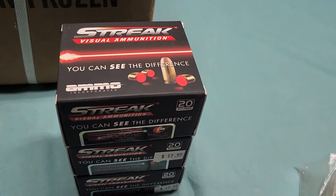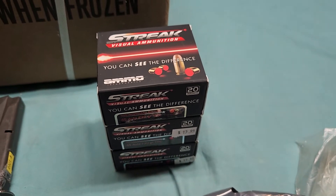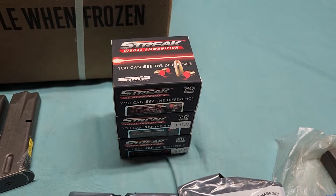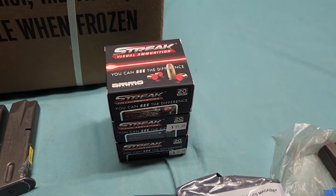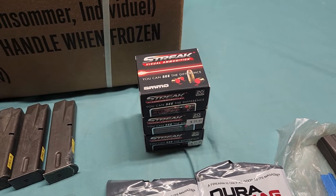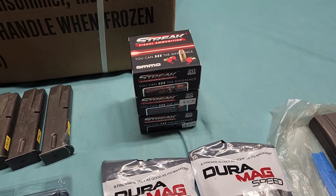I also got some tracer ammunition — this is .45 Auto. I was kind of hoping I could get some 5.56 and 9mm, but unfortunately no luck. At least I walked away with a couple boxes of these, about $45 for all three boxes.